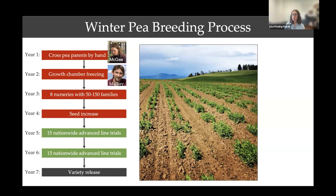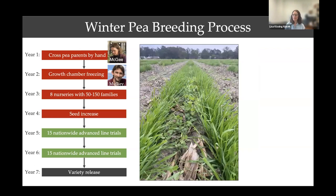Once we get star performers, we increase their seed enough to send them to trials across the country to grow in larger plots and assess the best across the country for variety release. We're at our first lines approaching variety release, which we'll discuss at the end. Our advanced trials have larger plots — still seed-limited, so advanced line trials at this point are single-row plots flanked by triticale to simulate mixtures that growers are typically using of a grass and a legume together as a cover crop.